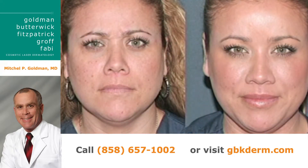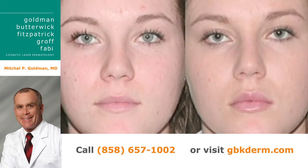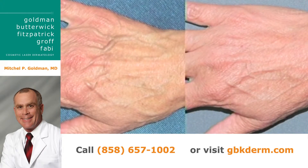All of the procedures I've just shown have very little if any downtime. That was a Botox patient, another Botox patient. So you can get rid of those wrinkles, you can plump yourself up, you can clarify your skin in a matter of minutes.